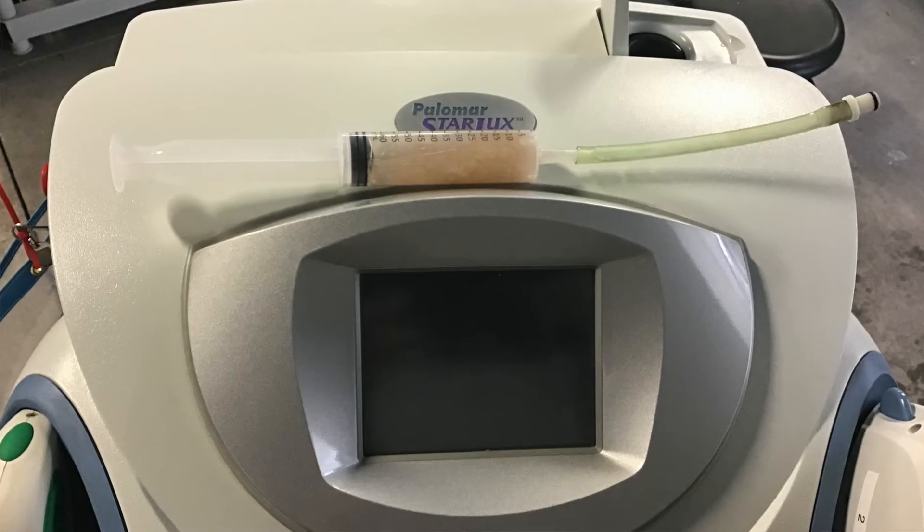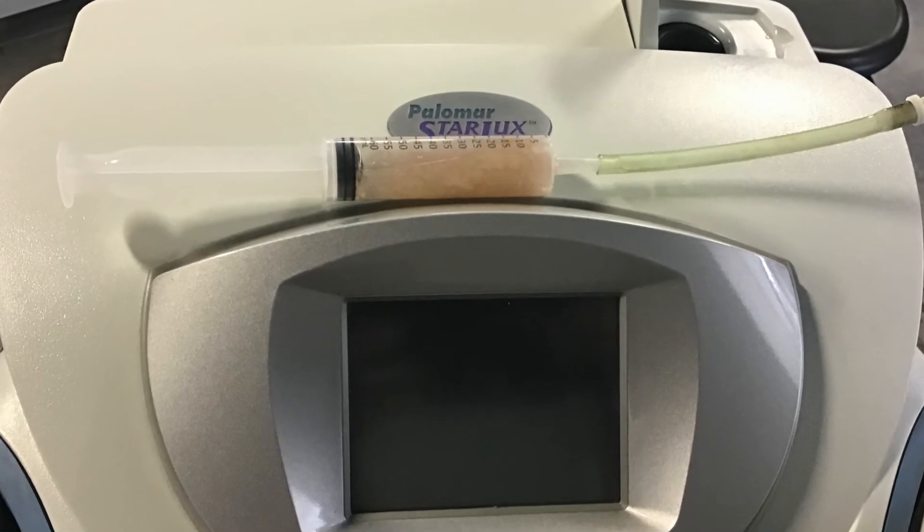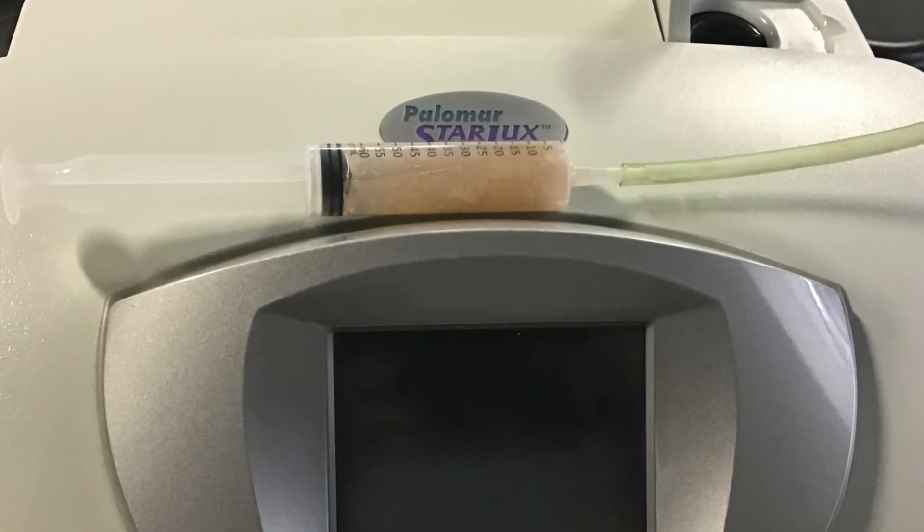Biological matter grows inside the system over months and years. Take a look at what we pulled out of a system a few months ago due to incorrect care — this is biological matter that grows inside due to skin, hair, and other bacteria getting inside the system and growing. You can protect the system by changing the water filters every six months, and every 12 months flushing out the chiller fluid or distilled water out of the system and out of the umbilicals.